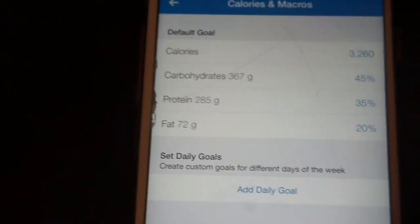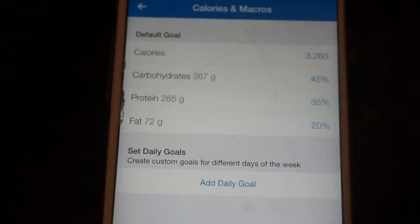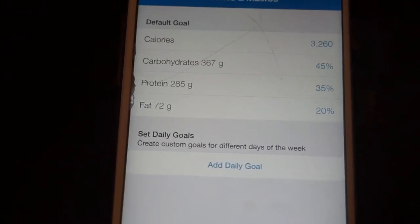Hey, welcome back to the channel. Today we are on 367 grams of carbs, 285 grams of protein, and 72 grams of fats, making up a total of 3,260 calories. Today we're going to have breakfast.